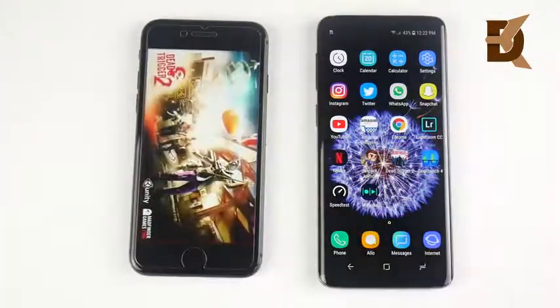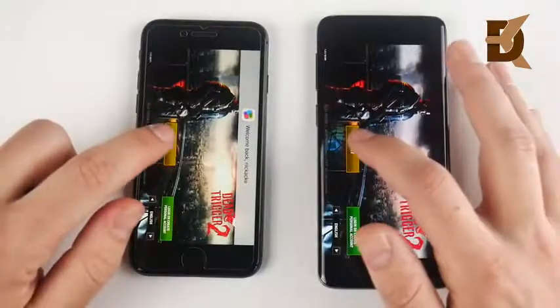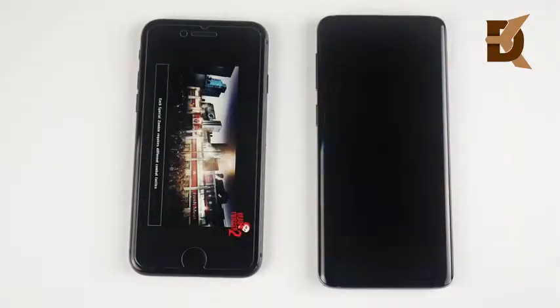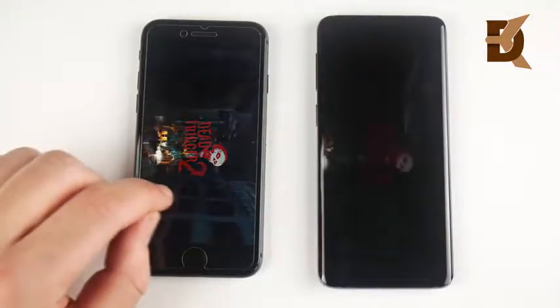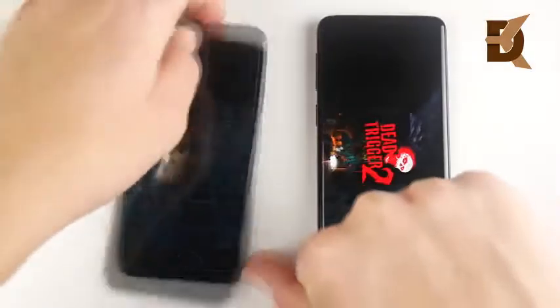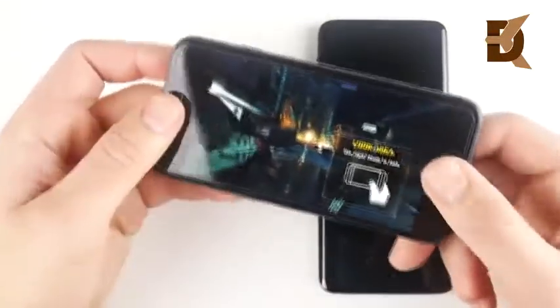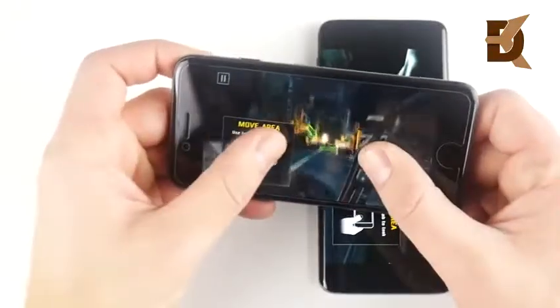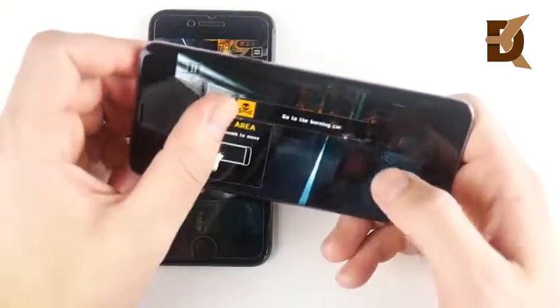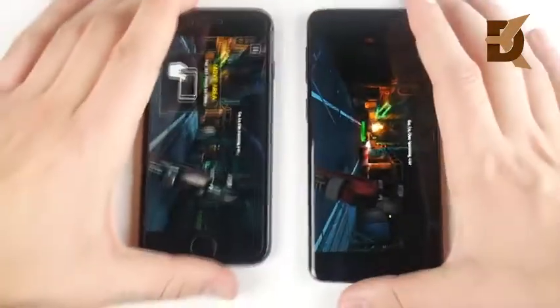What about Dead Trigger 2, a more graphically intensive game? The loading is going to look like the iPhone 8. What about playing the game — which one can actually get into the graphics and the game first? Looks like the 8 is ahead, as we would expect. And yes, the 8 is definitely ahead. I also found that the iPhone 8 has better graphics than the Galaxy S9 — smoother and looking a little bit better. But that's not to say the S9 is not a good gaming phone — it is a pretty great gaming phone.